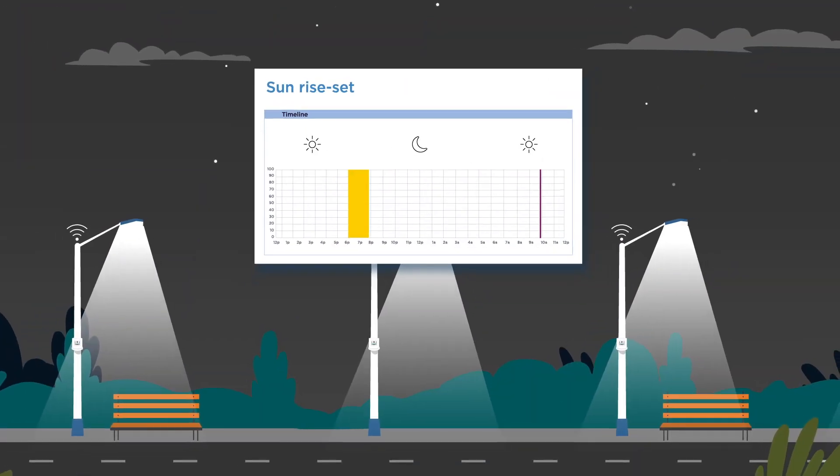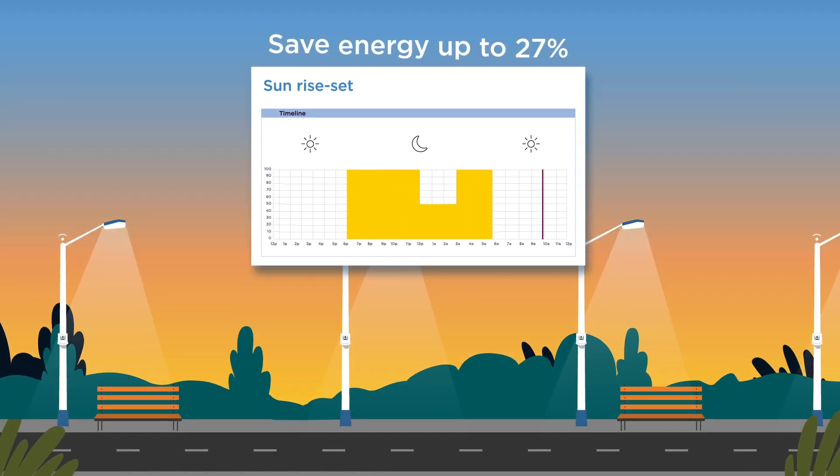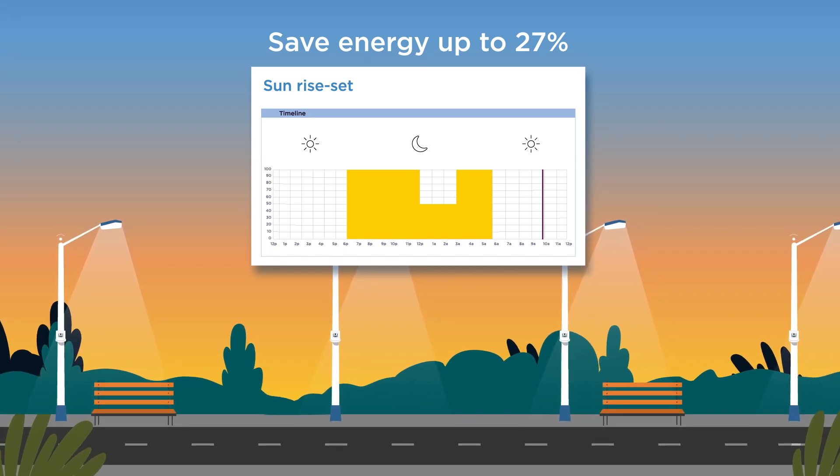Auto-scheduling and intelligent dimming enable cities to optimize energy usage and save up to 27% energy.